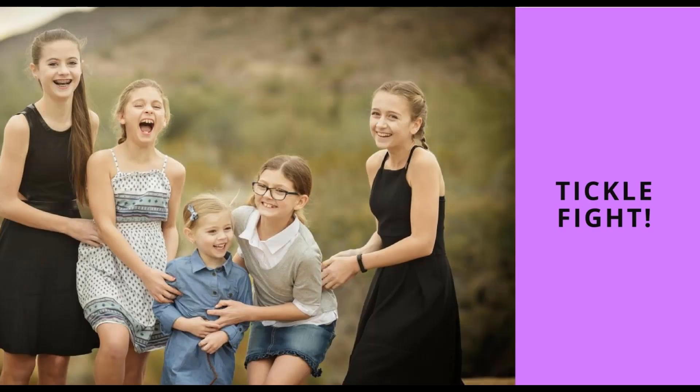A tickle fight is another fun game you can play with the family. Just have them sit down or stand up and nominate one person to get all those tickles in.